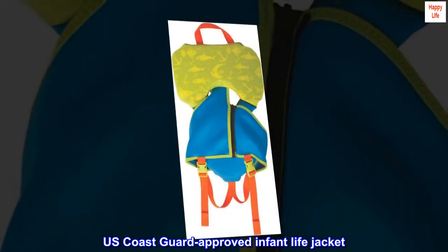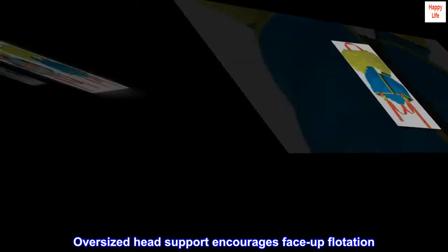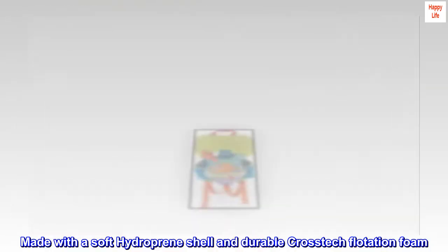U.S. Coast Guard approved infant lifejacket. Oversized head support encourages face-up flotation. Made with a soft hydroprene shell and durable cross-deck flotation foam.